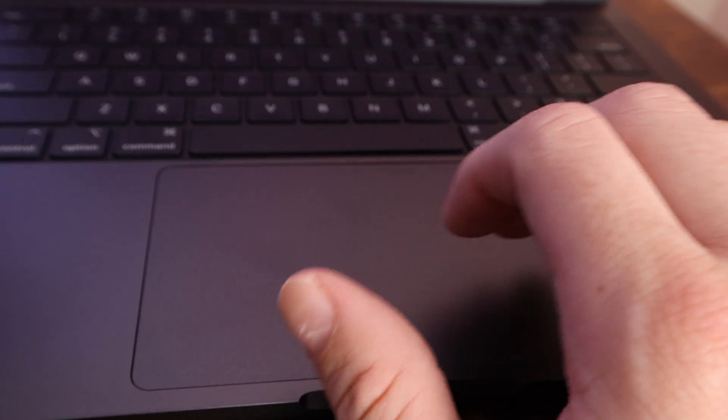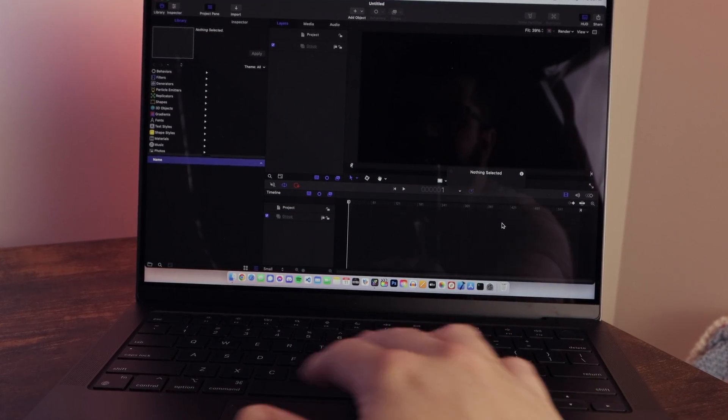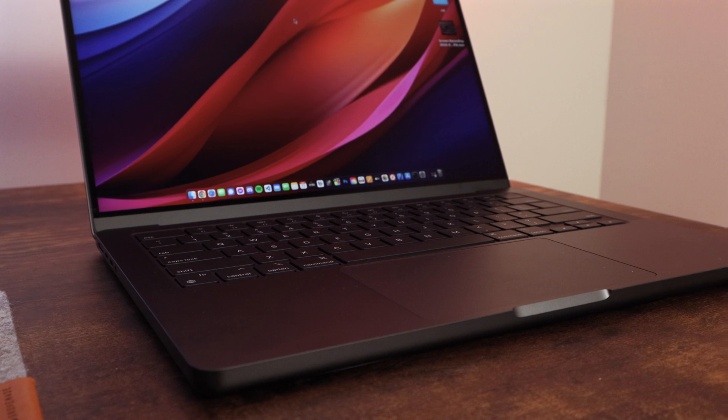I'm getting all-day battery life. I never really worry about battery with either this machine or my MacBook Air — I just know they're going to last all day if charged, even when I'm putting them through really intensive tasks like video editing, photo editing, or software development.